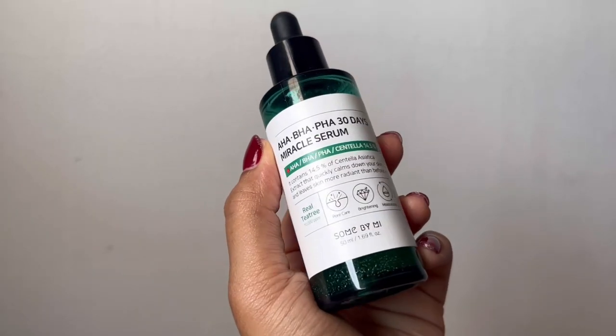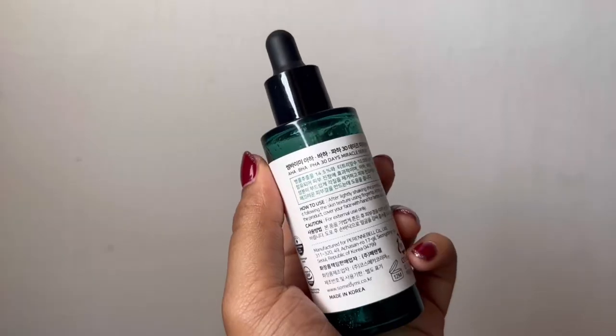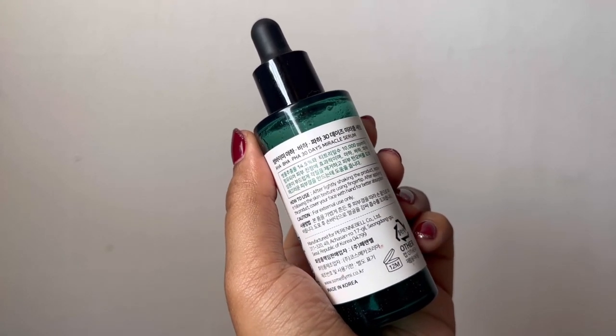So the second product in my list of product fails is the Some By Me AHA BHA PHA 30 Days Miracle Serum. Reading the reviews on this product, I figured it would be a good product for me because I started breaking out recently a lot, and I figured salicylic acid in my routine would do some good for me. So I bought this product, and within two days I realized that this one does not work for me. The reason is because it has niacinamide in it — she didn't do her research well. Yep, I didn't read the ingredient list well enough.